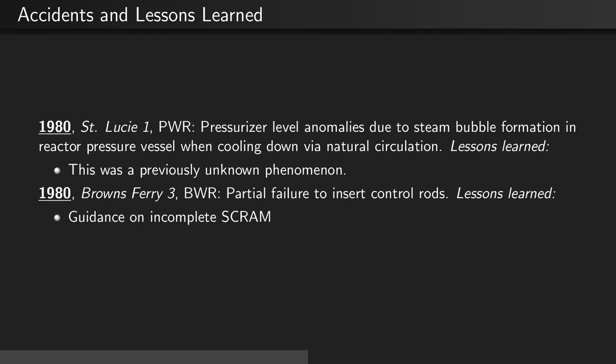Also in 1980, at Brown's Ferry 3, a PWR, there was a partial failure to insert control rods. The lesson learned was that there needed to be further guidance on incomplete scrams.